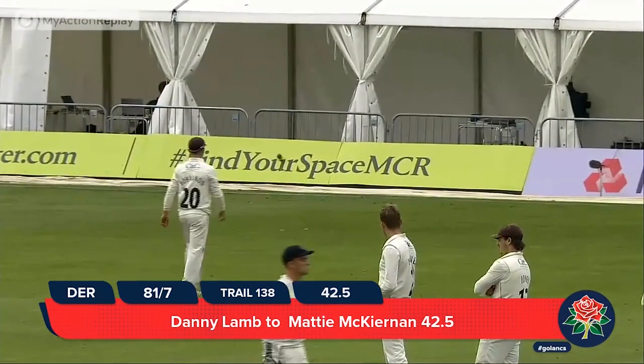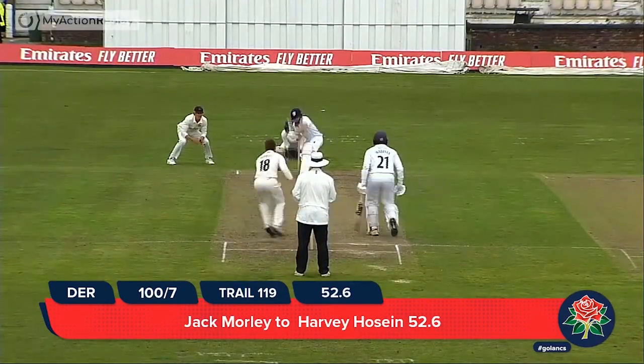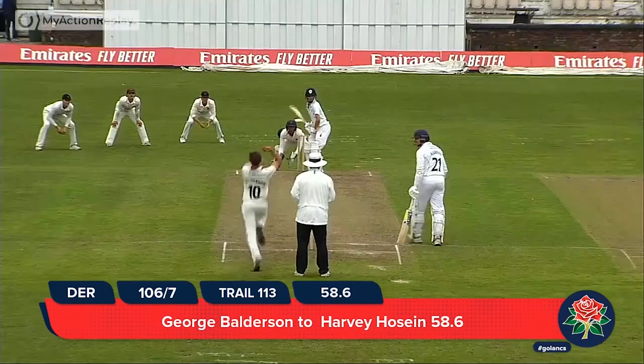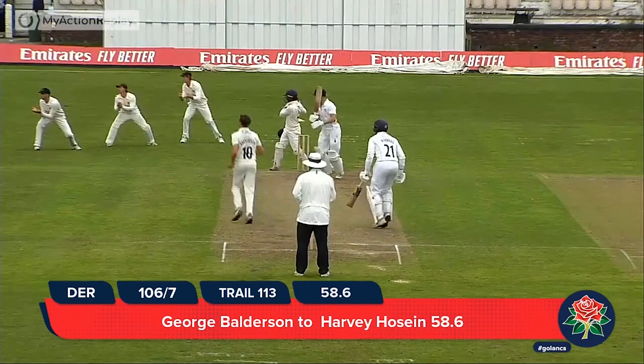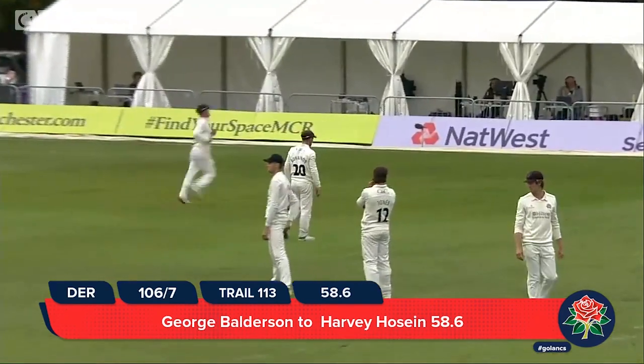We haven't seen too many boundaries — that one's going to hit the advertising boards in front of us. Balderson to Hussain, and that's played very nicely — that's four runs, cut away with just a rare bit of width.